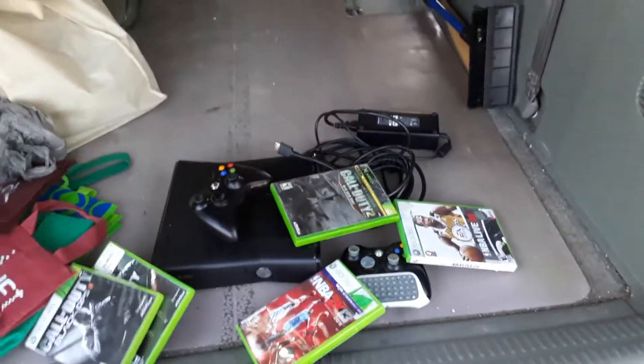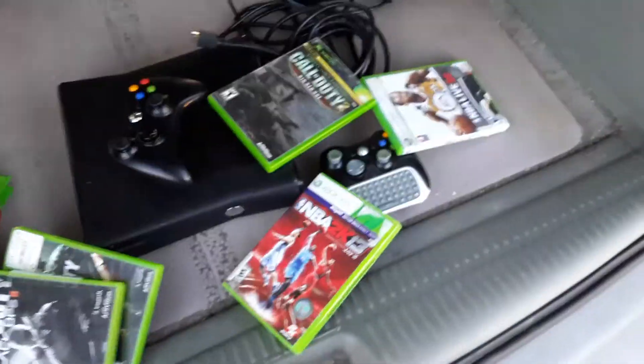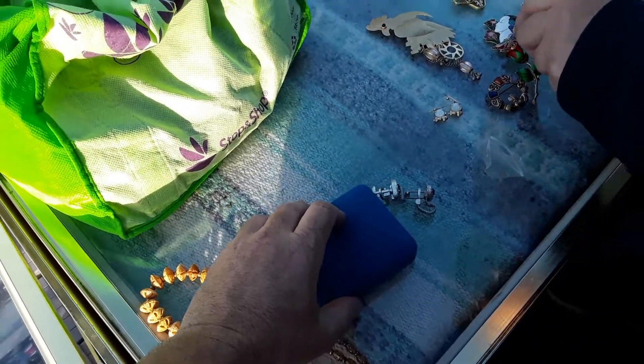That should be everything I got today. Marie got some jewelry — I'll probably show her jewelry after this video. Marie's the one that found all the good stuff today. I just bought that Xbox system, which I showed before — the Xbox One. It's actually a decent system. I might keep it and get rid of the other one that AJ sold me.